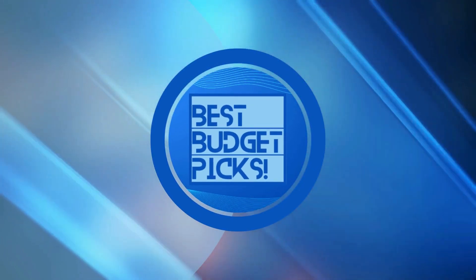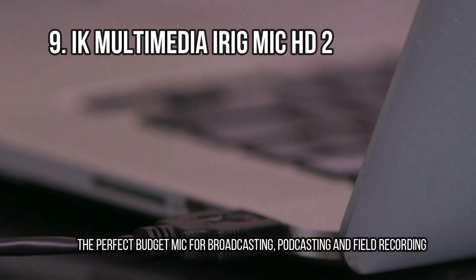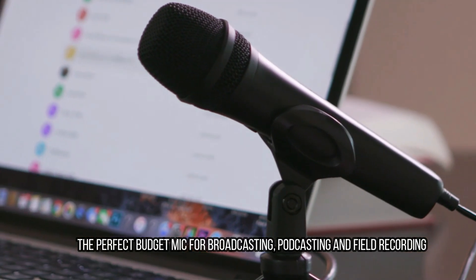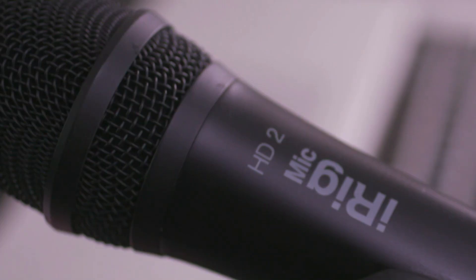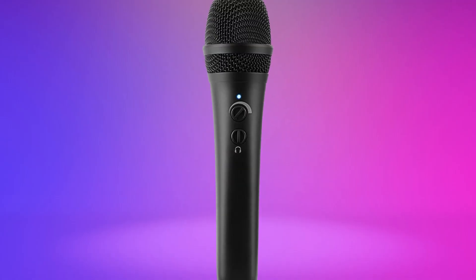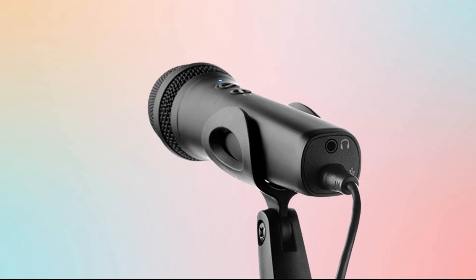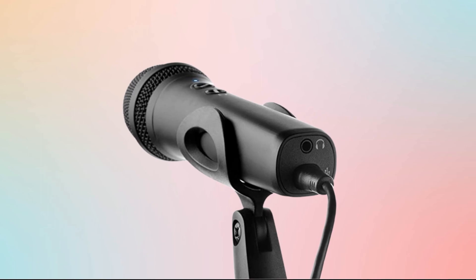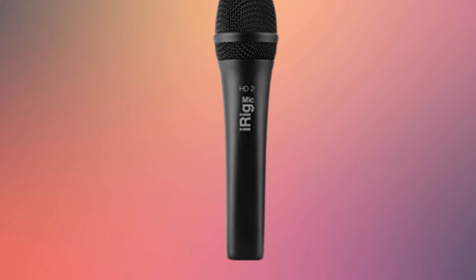Let's get started. At number 9: IK Multimedia iRig Mic HD 2 — the perfect budget mic for broadcasting, podcasting, and field recording. IK Multimedia has always been ahead of the curve when it comes to creating devices which work well with smartphones and tablets. With the iRig Mic HD 2, there exists arguably the best microphone for using with these devices, packing in plenty of useful features accessible through the accompanying app selection. It has proven particularly popular with broadcasters and journalists, as they require only the mic and a phone to capture high-quality audio.